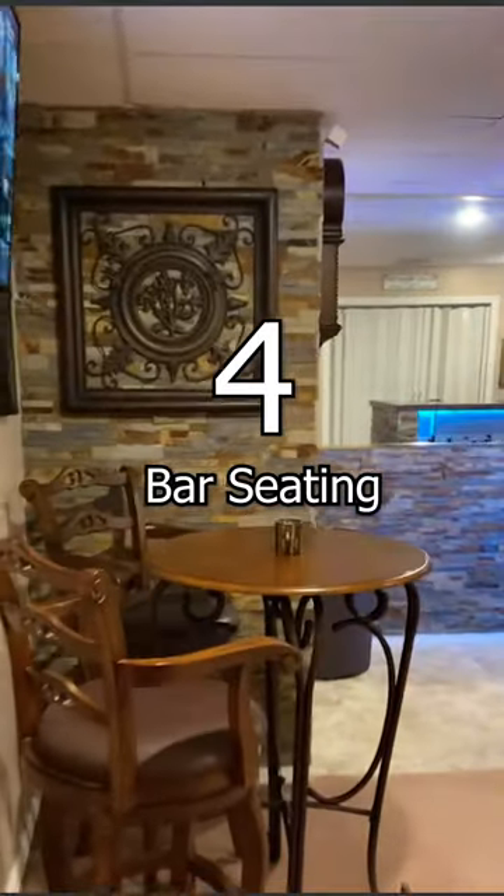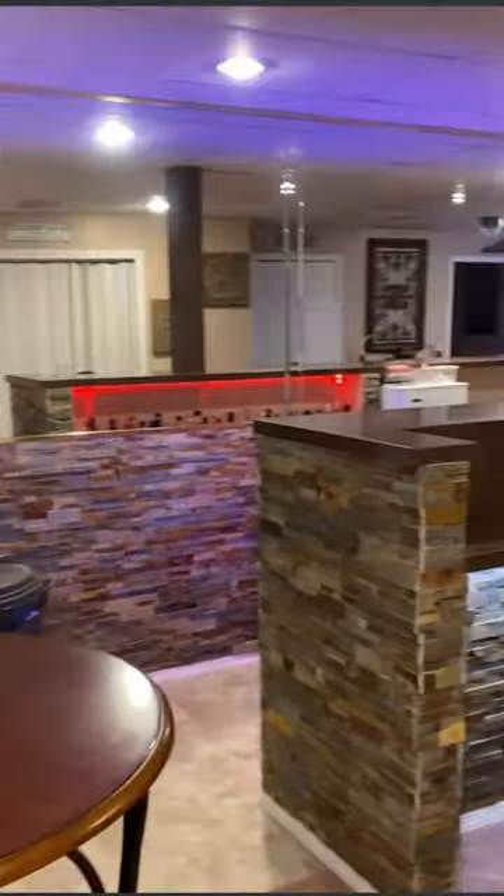4. Bar Seating. No man cave is complete without a bar. There are tons of options that provide function and additional seating for the crew.